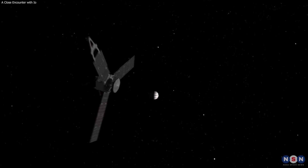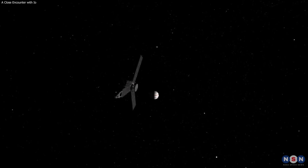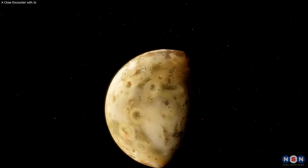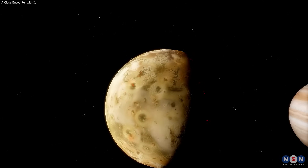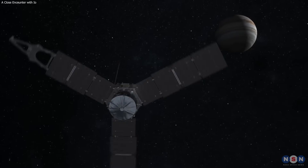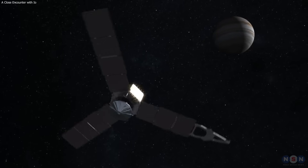We hope you enjoyed this video, and that you learned something new and interesting about Io, the most volcanic moon in the solar system. Thank you for watching, and stay tuned for more videos on the amazing discoveries and adventures of Juno, and its exploration of Jupiter and its moons.